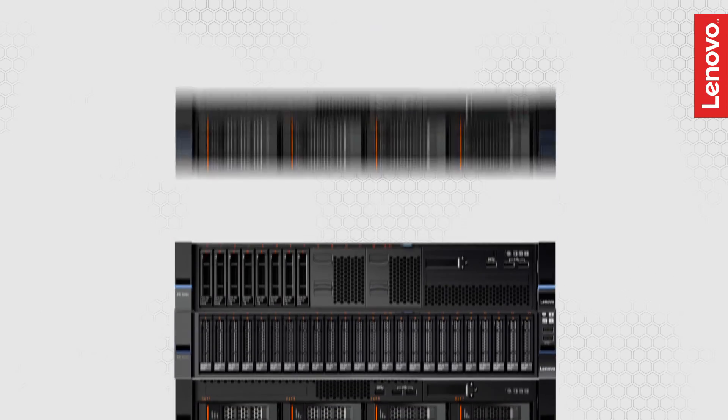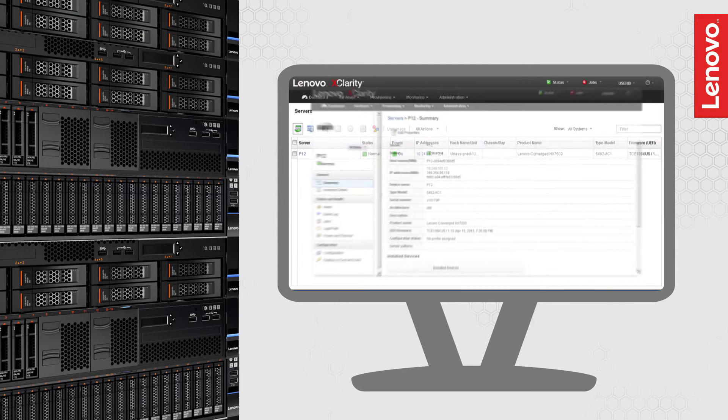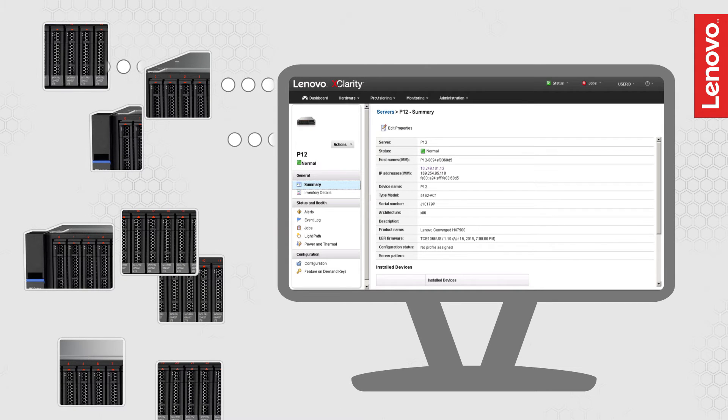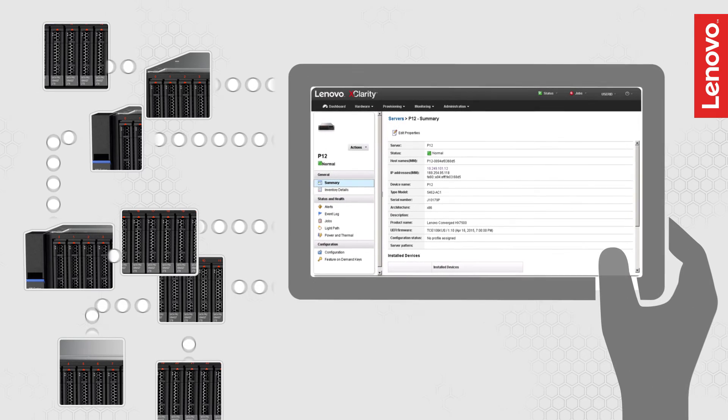Adding storage and compute capacity to a typical cluster is as simple as adding new nodes. Lenovo Xclarity provides centralized hardware management, speeding up data center operations by automating maintenance tasks and real-time system monitoring, even on a mobile device.